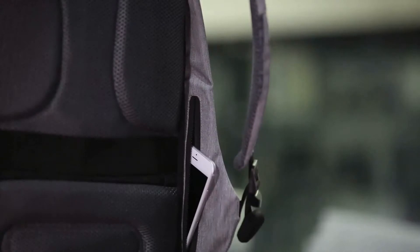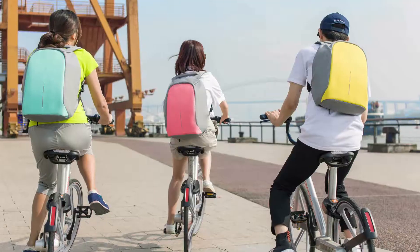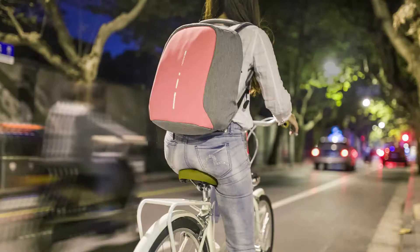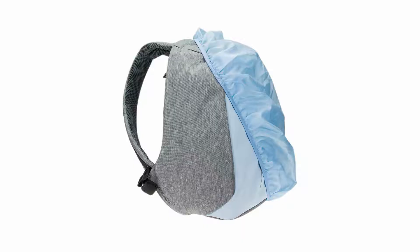The concealed pockets provide secure access to your phone, wallet, and cards. The Bobby Compact has all the features you expect from a modern backpack: reflective strips for visibility at night, a USB port for externally charging your phone, and an integrated rain cover.